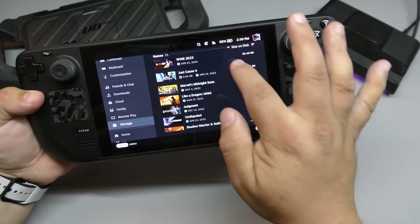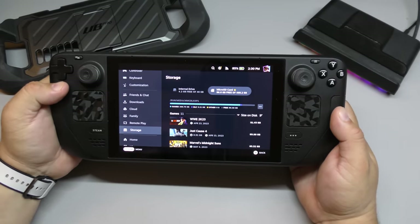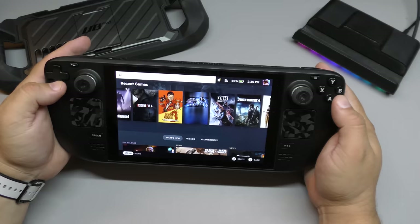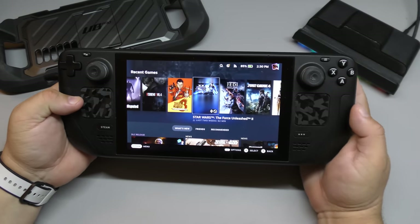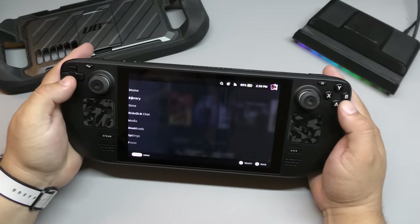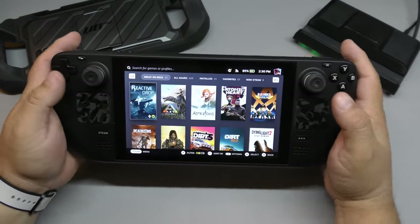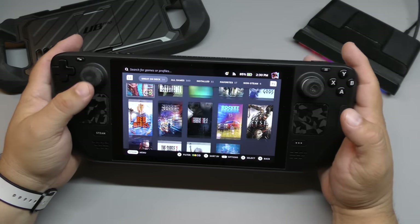All these games are being played and launched from the microSD card. So yes, you can play video games from your microSD card without any problem. Another thing I love about this device is the SteamOS Launcher — when you launch it for the first time you can see all your games available, whether they're playable or not on the Steam Deck.